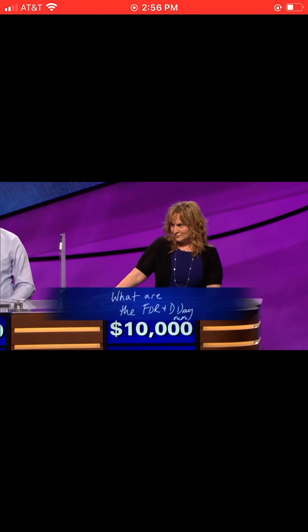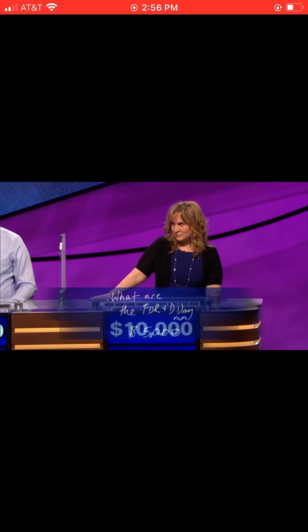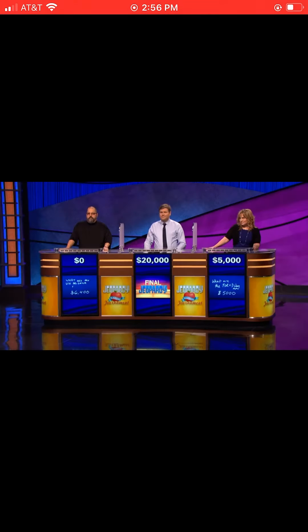Let's go to Nicole. She had $10,000, and she wrote down 'What are the FDR and D-Day.' No, that'll cost you $5,000, so you now have $5,000.